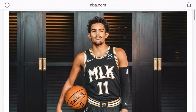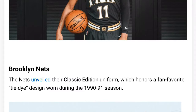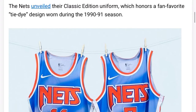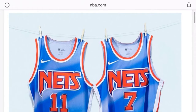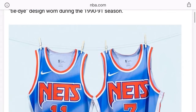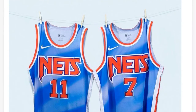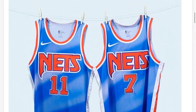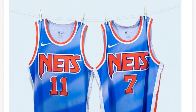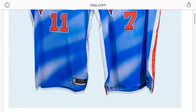Now the Nets — bro it better be something fire. Oh, is this what I think it is? Yes sir! These are the 1990-91 season jerseys — the tie-dye. These are the ones Drazen Petrovic wore. RIP Drazen Petrovic by the way. These are one of the most goated Nets jerseys that have ever been created.